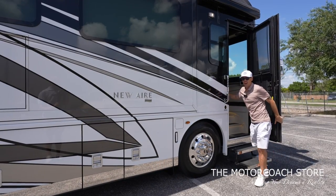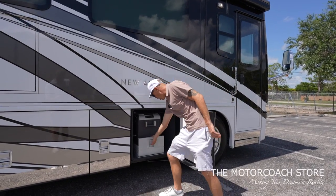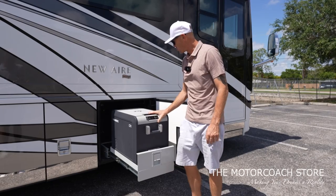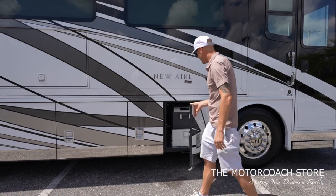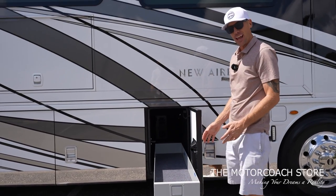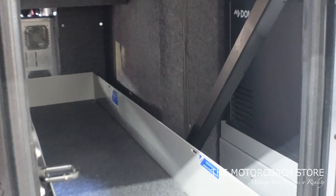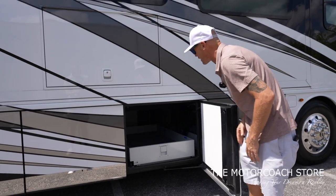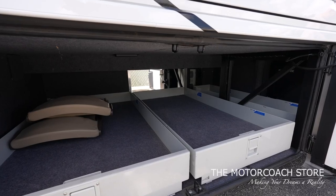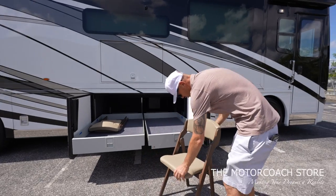The chrome baggage door handles — I can press one button to unlock all those baggage doors. Bay one has a pullout cooler, again something we'd see in the King Air — a very high-end cooler, extremely clean. Bay two is a manual slide tray, which I actually prefer over the power slide tray. Newmar does something cool with the dual open bays — the way it's made, you don't have anything in the middle, giving you these two big slide trays.